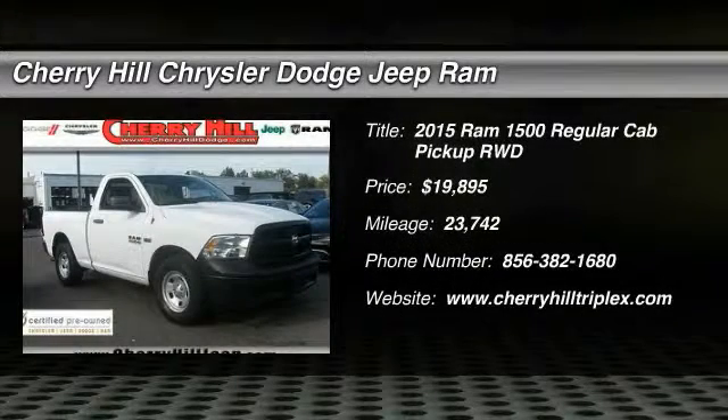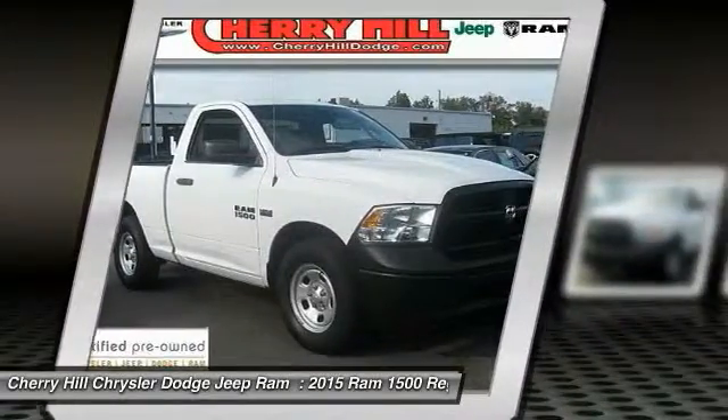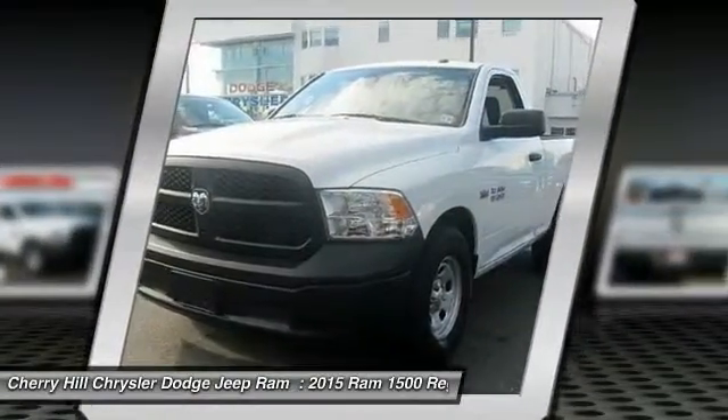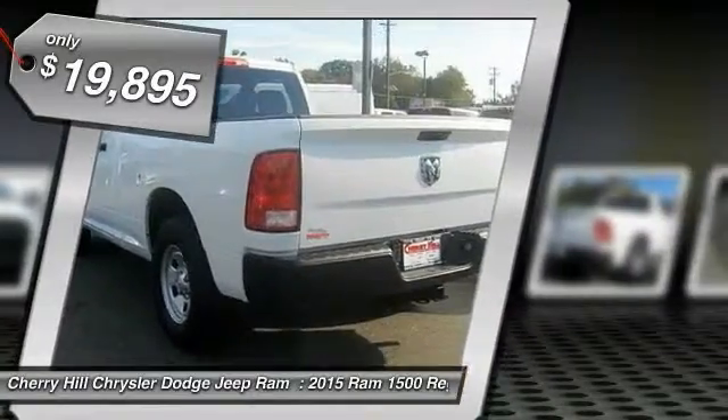The 2015 Ram 1500. When the Dodge Ram 1500 went against the Chevrolet Silverado, Ford F-150, and Toyota Tundra — which are all excellent trucks in their own right — the Ram took home the prize for its well-rounded strengths, and is priced below $20,000.